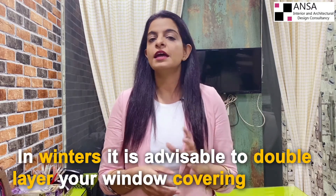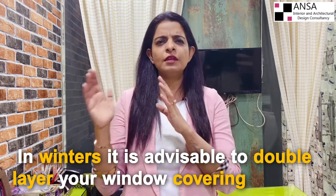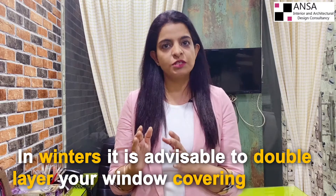In winters, it is advisable to double-layer your window covering. The heavier drapery can be closed to keep out the chill wind that might penetrate through the window, but these heavy draperies can be opened on sunny days to allow winter sunshine to flow through light-colored sheer curtains.